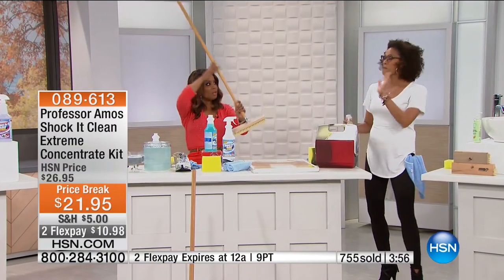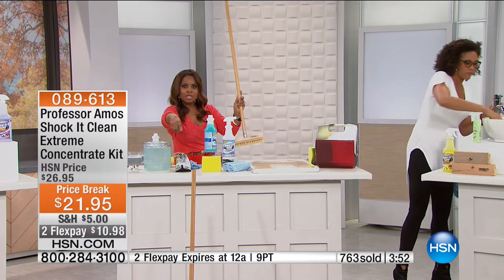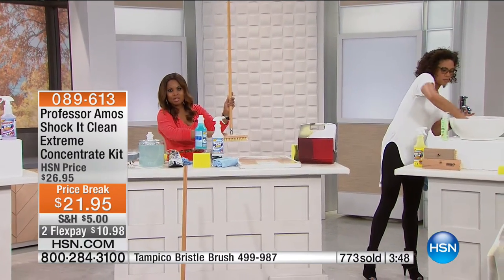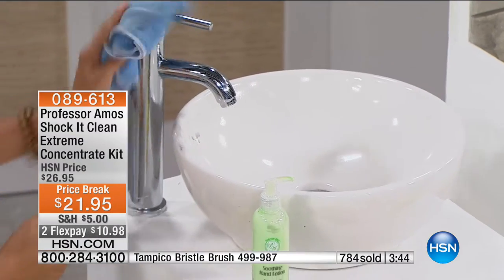Many of you saw Angie use the Tampico brush — it's magic. It's back in stock, so if you were wondering about it, you can own it. Just speak with our sales and service representatives. It does sell out quite often, but we're lucky to have it back tonight.